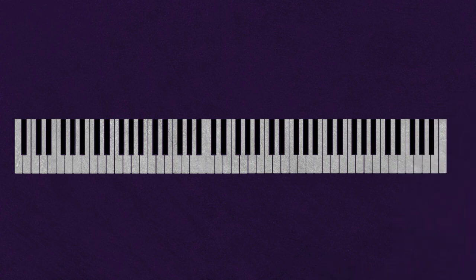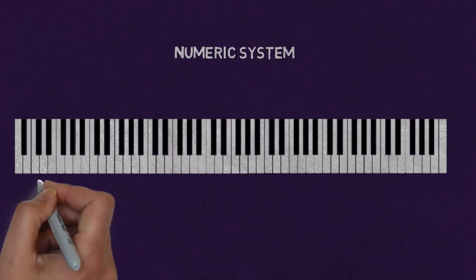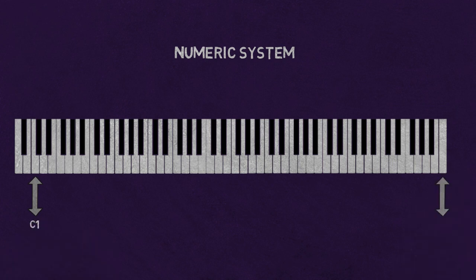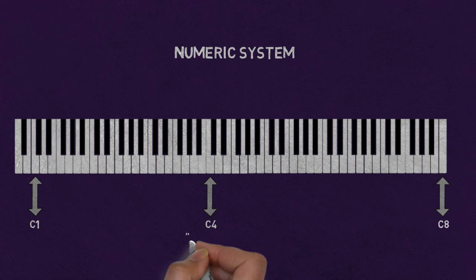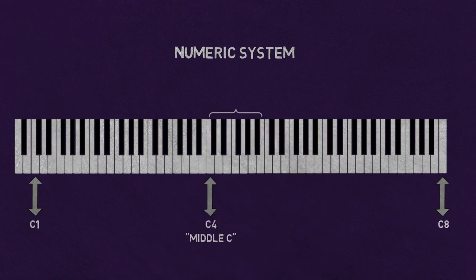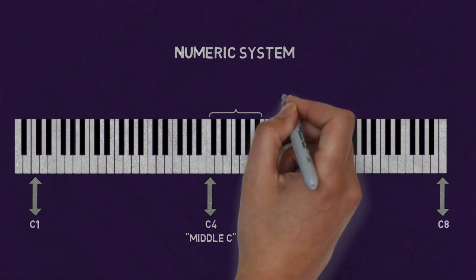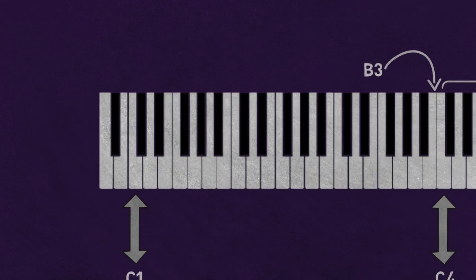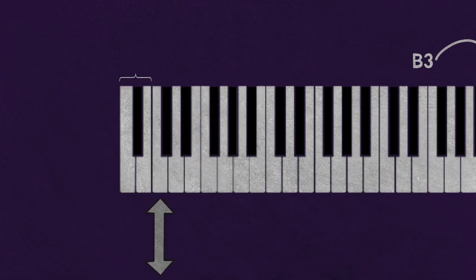When you name pitches, it helps to specify their precise octave placement. There are several systems for doing this. We will use the numeric system shown on the keyboard in the figure. The lowest C on the piano is C1 and the highest is C8. Middle C is C4. The number for a particular octave includes all the pitches from C up to the following B. So the B above C4 is B4 and the B below C4 is B3. The three notes below C1 on the piano are A0, Bb0, and B0.